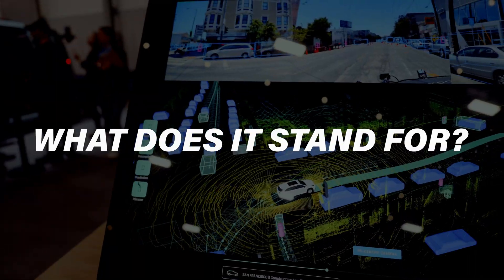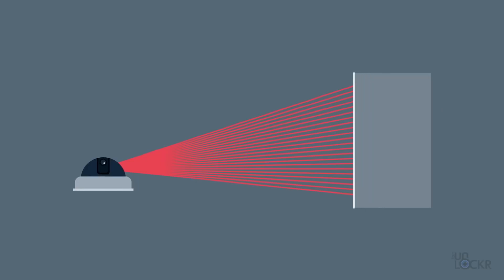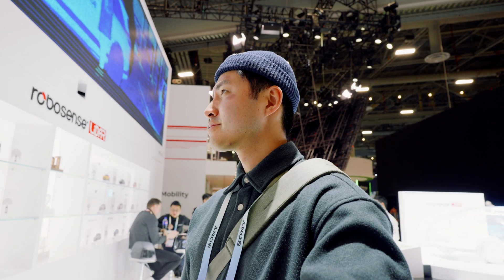Starting with the basics — what does it stand for and how does it work? LiDAR stands for light detection and ranging. It's a perception solution that can detect range very precisely. You're sending a laser beam out of the sensor, it hits an object and bounces back. That light goes out, it hits something — maybe a person or a car — reflects back to the system. And then you use the principle of the speed of light, divide by two, and you know how far away that object is.